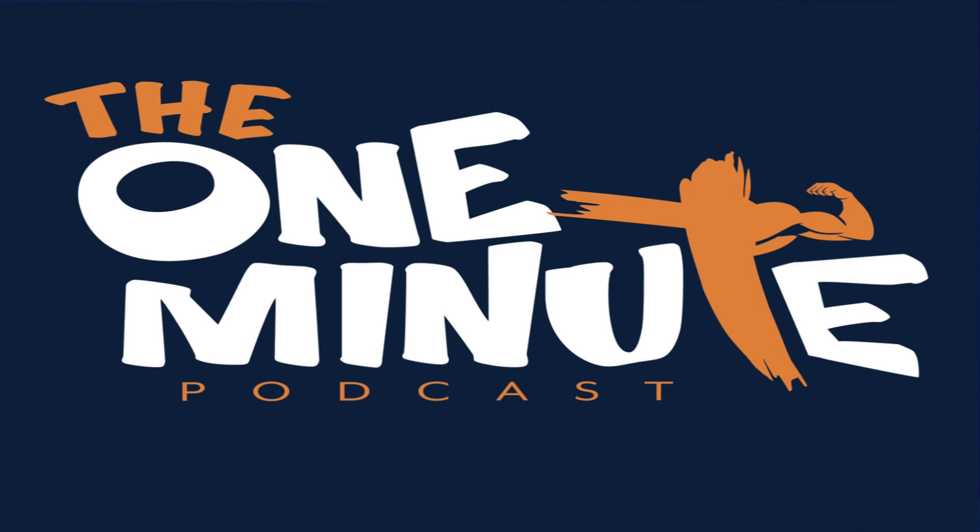That is our one minute with Dr. Fit. Be blessed.